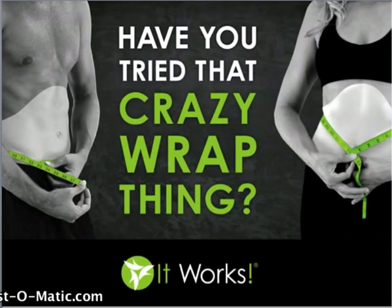Now I want to encourage you, if you do have it on now or you're thinking about trying this crazy wrap, make sure you drink a lot of water. You're going to see better results and maintain the results for longer with drinking water.